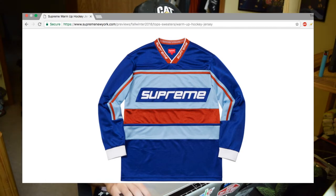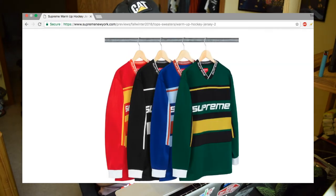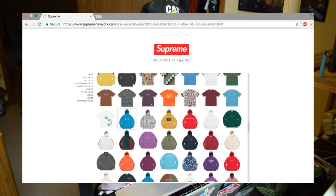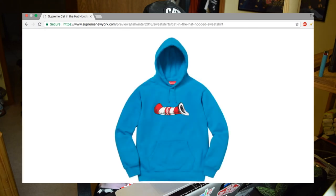The hockey jersey might have been even cooler with like a seal on the chest or a little more on the sleeves, but I do like it — kind of reminds me of the Bauer font. The other colorways don't really work as well as the first one. The black one is kind of cool but at that point it looks more like a motorcycle jersey. Moving on — the Cat in the Hat collab is a cool one and it'll be cool to see if they have more pieces beyond what they've shown.